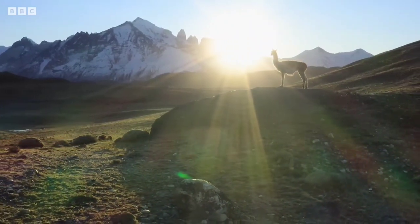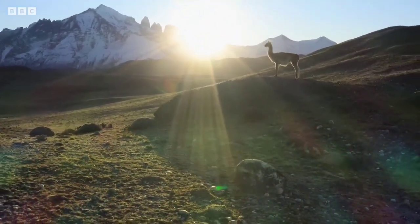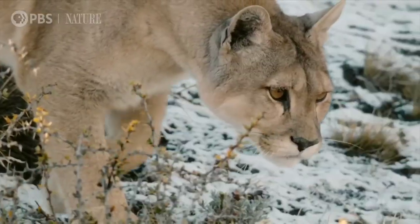Welcome everyone to another video on my channel Discovery of Curiosity. In this video, our topic is puma versus cheetah — who will win?